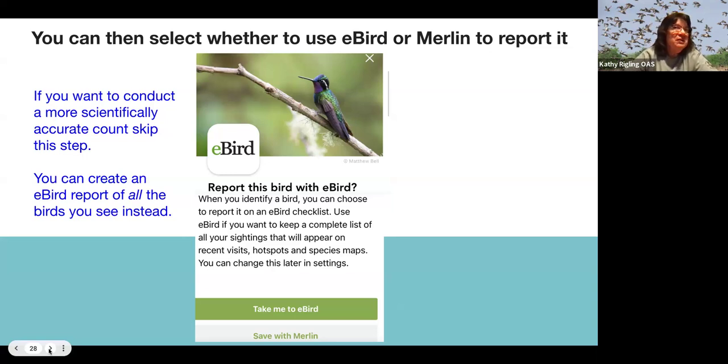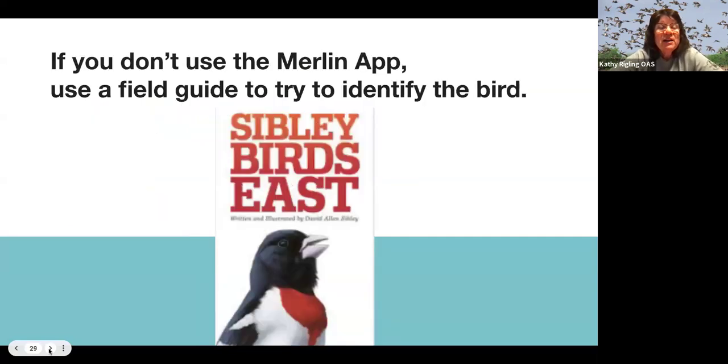Saving with Merlin doesn't go into the scientific count. If you want your data to count scientifically, you can go directly to eBird from here — that's an option. With younger students you can stop at Merlin, but with older students you should go beyond this. If you don't use Merlin, you can also use a field guide to try to identify the bird.